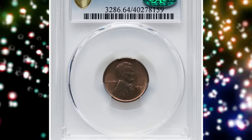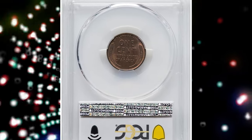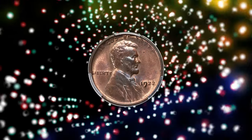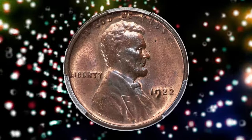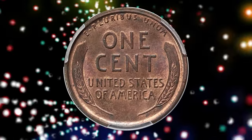Number 1: 1922 No D Lincoln Cent with Strong Reverse Die Pair — a highly sought after modern rarity. Graded as MS64 Red and Brown by PCGS and later approved by CAC. The absence of the mint mark was a result of overused dies that had been excessively polished to extend their usage after clashing.